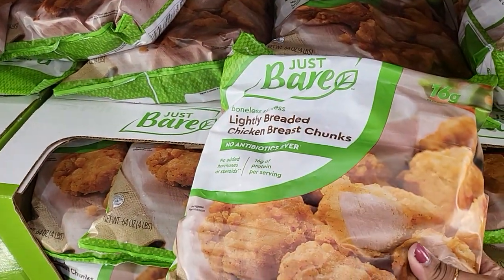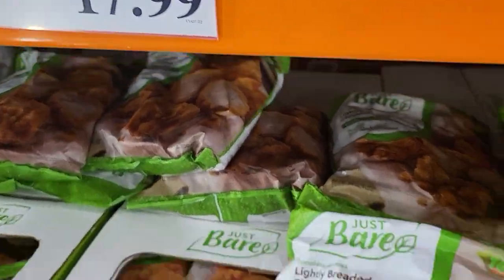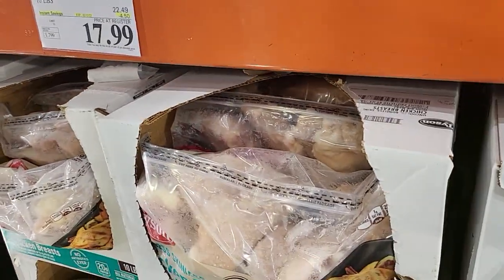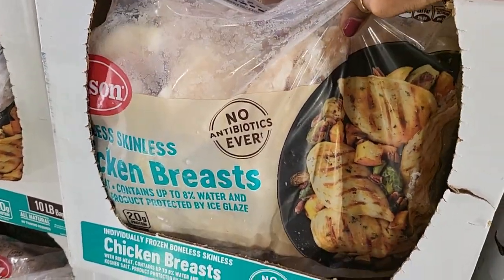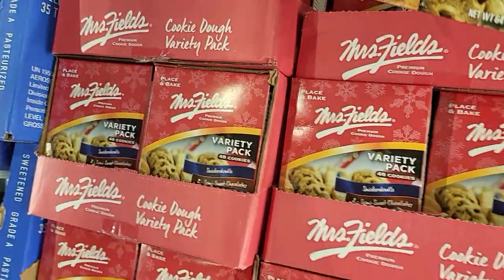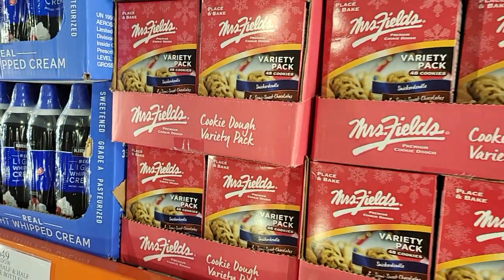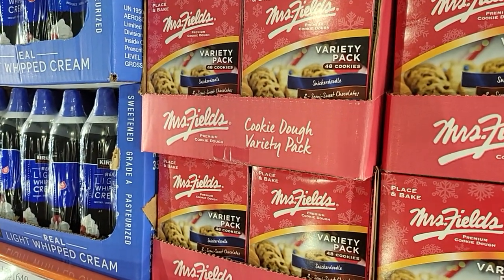Four pounds of the Just Bare lightly breaded chicken breast nuggets for $17.99. And then ten pounds of chicken breast for $17.99 — that's this huge bag right here, ten pounds of chicken breast for $17.99, you can't beat that. The Mrs. Fields cookies variety pack — you get 48 cookies for $10.39, and in those you get the snickerdoodle, semi-sweet chocolate, and snowflake chips.